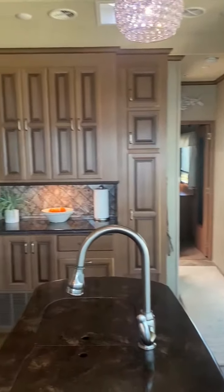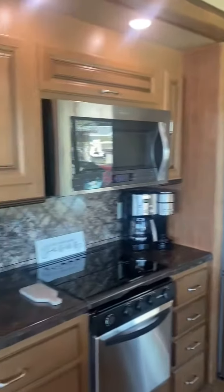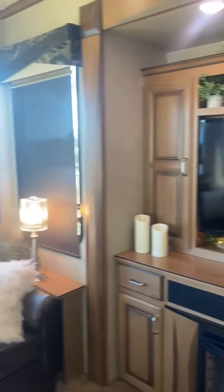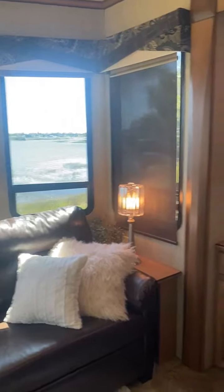Lots of windows — that's why we purchased this, we loved the windows. They're very hard to find in such great shape. Just a beautiful, great condition overall destination camper.